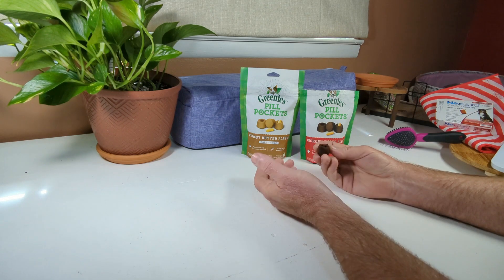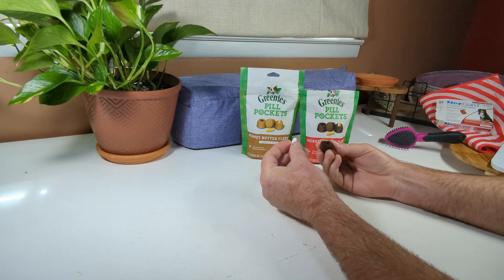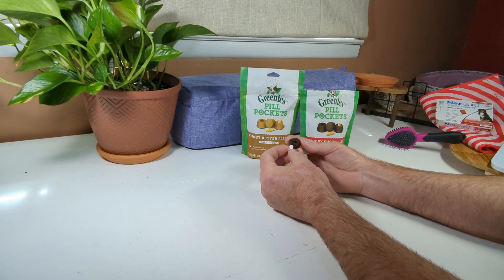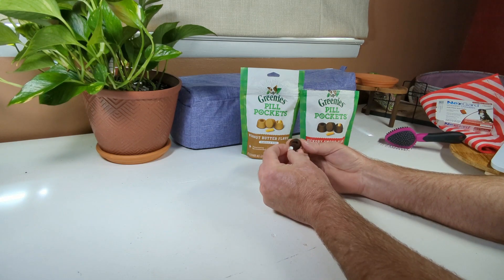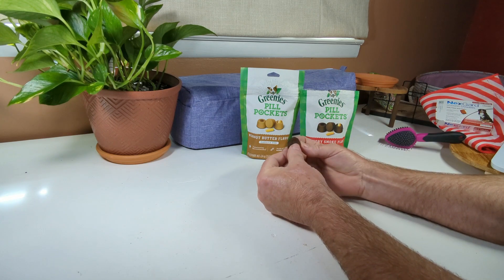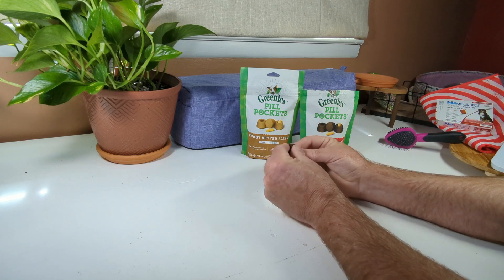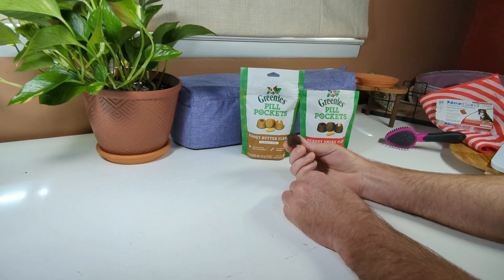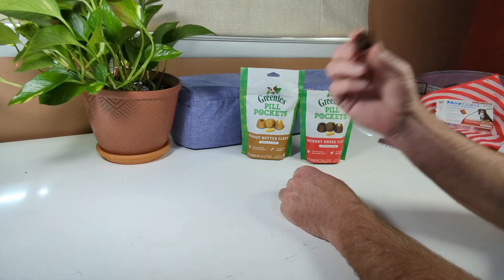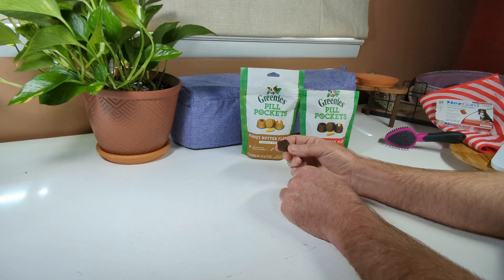I tried these out — they're pretty neat. You take your medication — this is for demonstration purposes only, the dog's medication is out this week, so we won't be feeding her the Tylenol — you slide it in there, pop it in, and then you've got a little meat treat for your dog. This hickory smoke flavor smells like beef jerky, so pretty good.